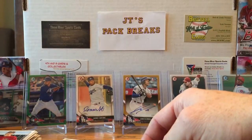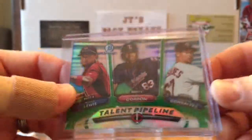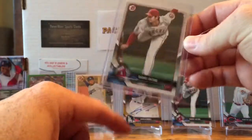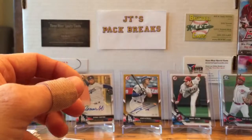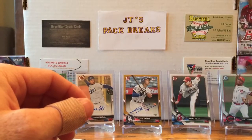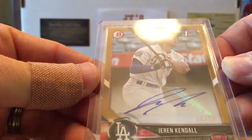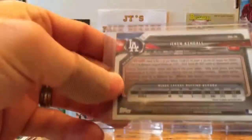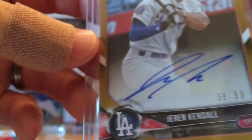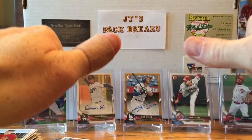Quick breakdown of the hits: we got the Talent Pipeline numbered 79 out of 99 green parallel, we got a Shohei Otani rookie card that I'll be giving away next Thursday — separate from the 150-subscriber giveaway, so please comment down below. And the big hit is a Jaren Kendall 38 out of 50 first Bowman gold parallel sticker auto — beautiful card. If you liked the break, please like, comment, and subscribe. Take care YouTube and God bless.